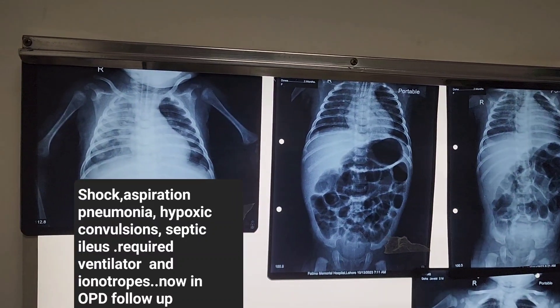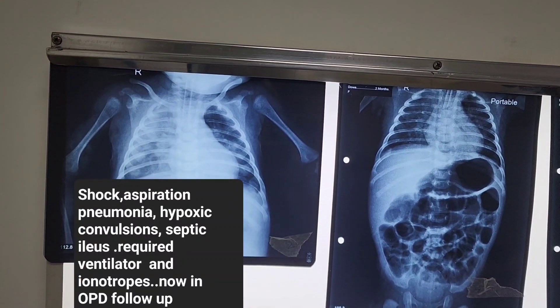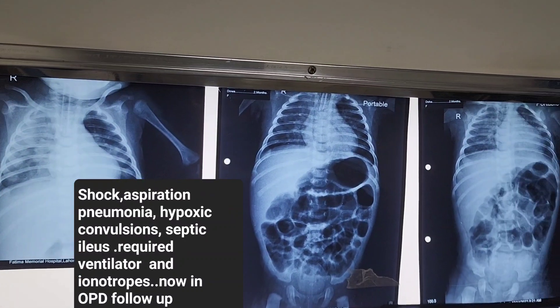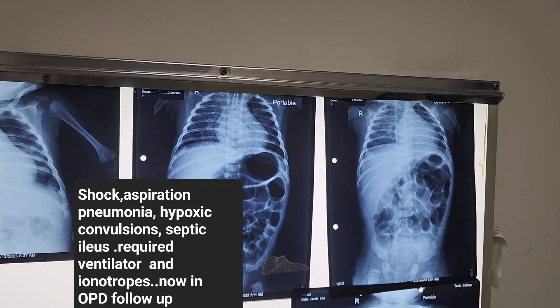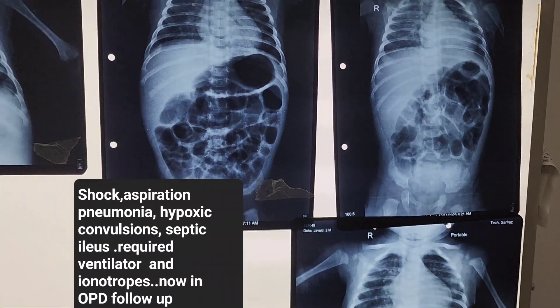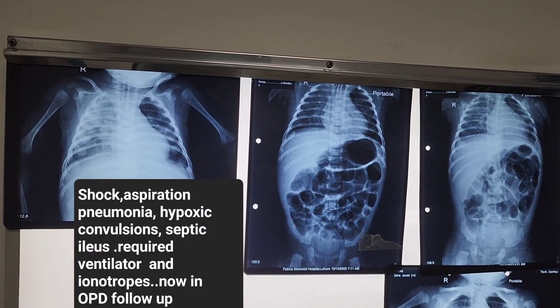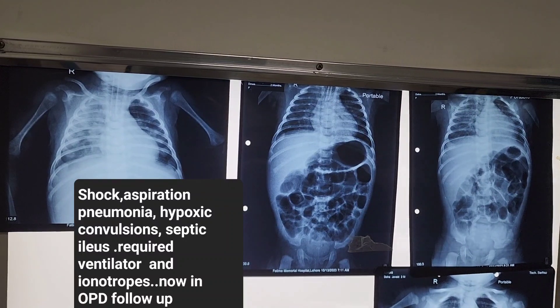These are the x-rays in sequence. On the left side is the admission x-ray — intubated — and you can see there is a right-sided severe pneumonia. Then there is progression on day two, day three, and this is a post-extubation x-ray. The patient had a hospital stay of almost nine days and was on the ventilator for five days.